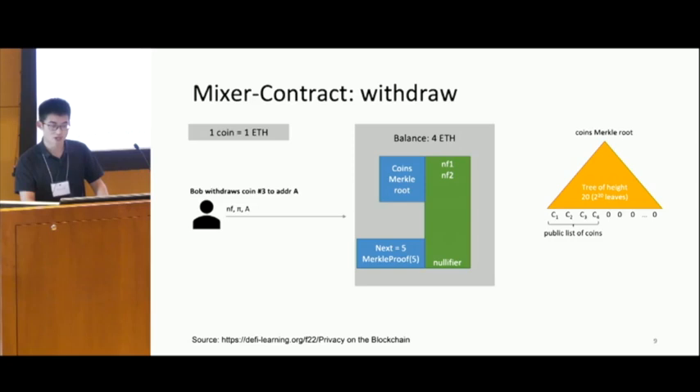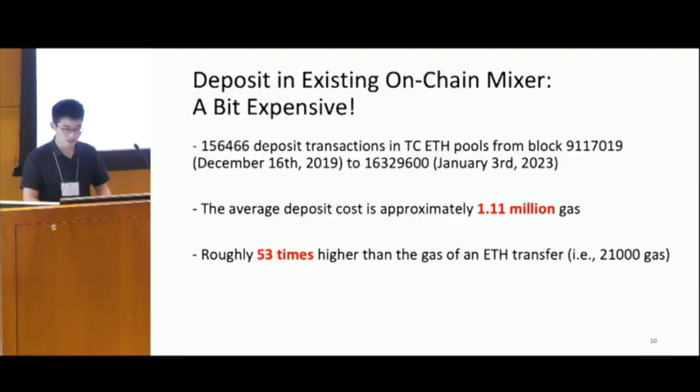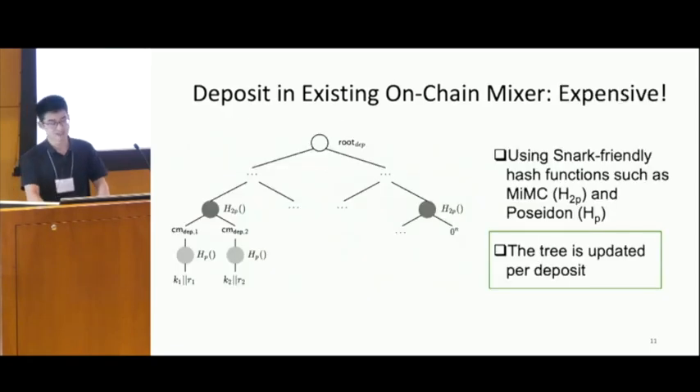Tornado Cash is helpful to enhance privacy, especially to break the linkability between addresses. But in practice, it's a bit expensive to use. We analyzed more than 156 deposit transactions of Tornado Cash and found that the average deposit cost is about 1.1 million gas, which is about 53 times more than a basic Ether transfer. So why is this so expensive?